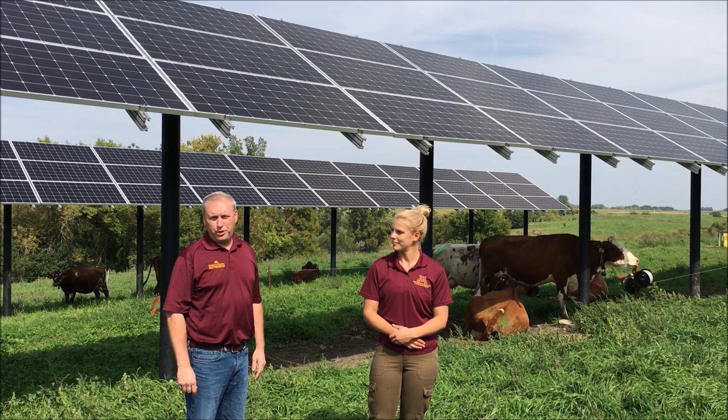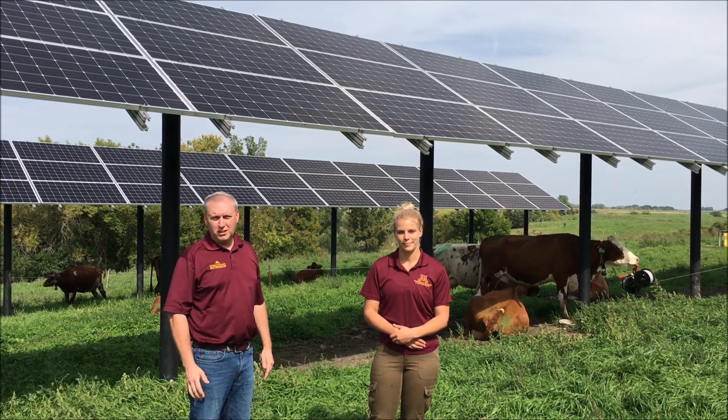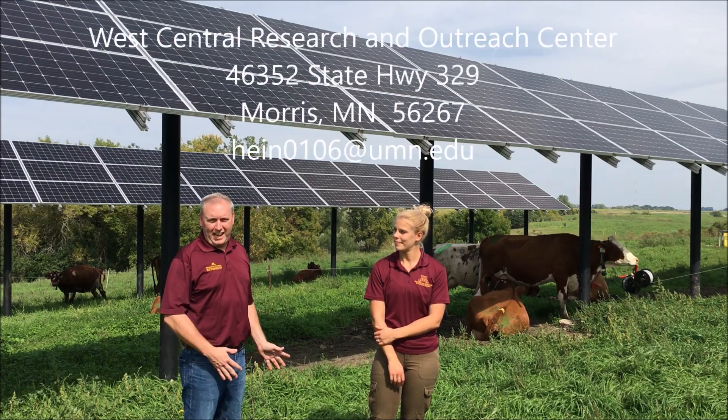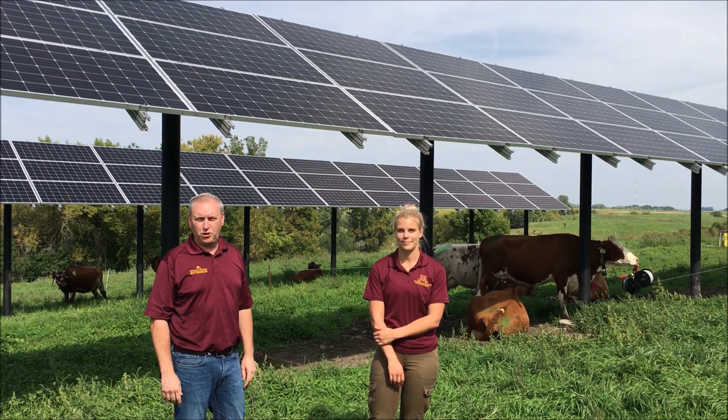We certainly want to appreciate the funding from the Environmental Natural Resources Trust Fund for supporting our project. And if you ever want to come out and visit and see the cows underneath the solar panels, you're free to come out anytime and we'll be happy to show you around.